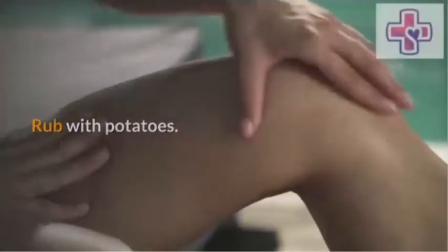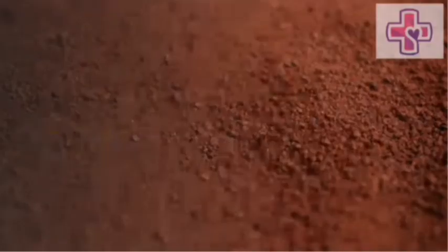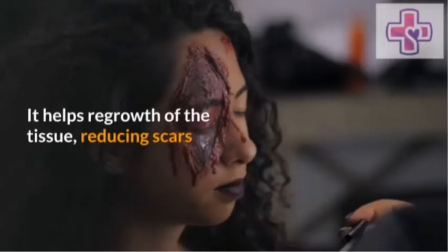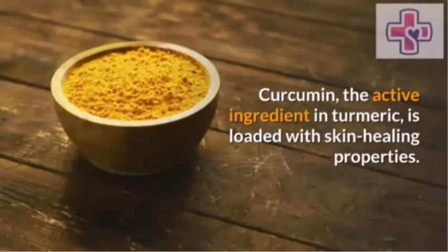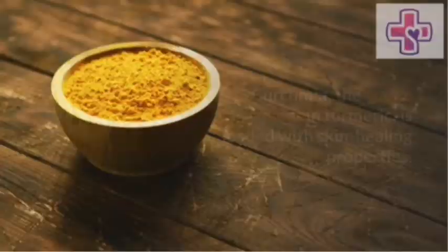Cocoa butter. It gets easily absorbed into the skin, locking in moisture. It helps with regrowth of tissue, reducing scars. Turmeric. Curcumin, the active ingredient in turmeric, is loaded with skin-healing properties.